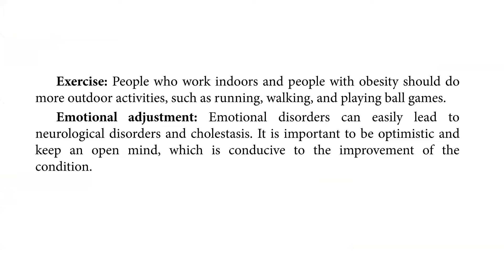Exercise is important. People who work indoors and people with obesity should do more outdoor activities, such as running, walking, and playing ballgames. Emotional adjustment is also important — emotional disorders can easily lead to neurological disorders and cholestasis. It is important to be optimistic and keep an open mind, which is conducive to the improvement of the condition.